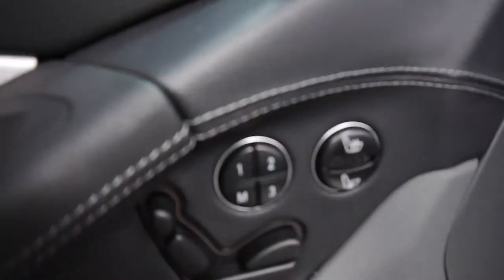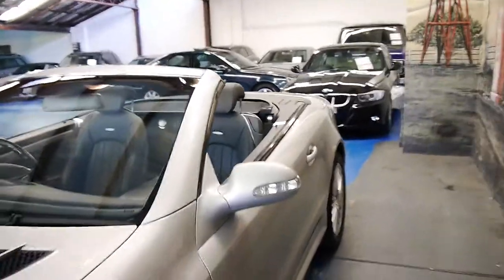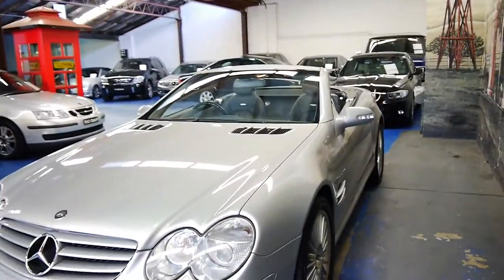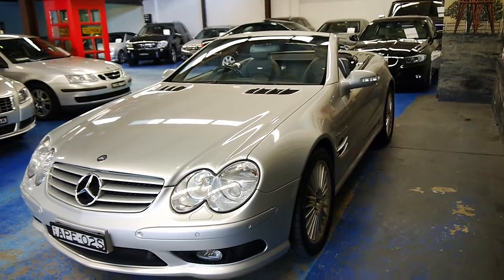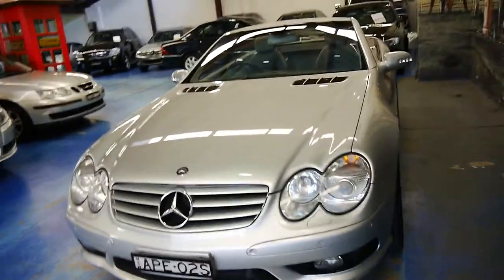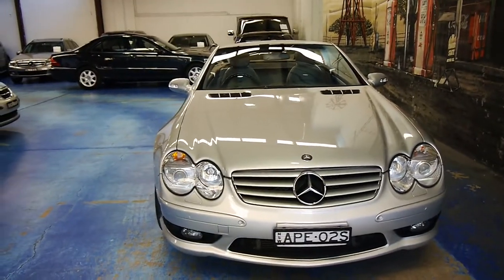We have the massaging seats as well with the pulse function, and of course your power, memory, heating and cooling. These cars were well into the high 300s — I think around $375,000. And that's not adjusted for inflation, so it's a whole lot of car for the money nowadays. You really can't beat it, certainly not off the line. It races to 100 in about 4.6 to 4.7 seconds.